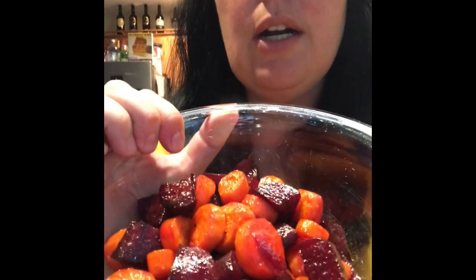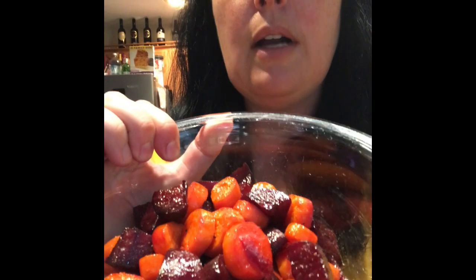We've roasted them with carrots and then we put butter and maple syrup on top. So Emma's gonna give me a rating of one out of ten.